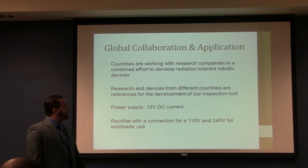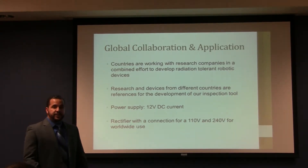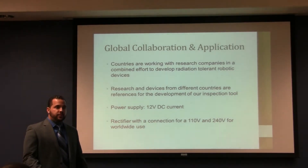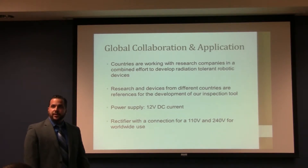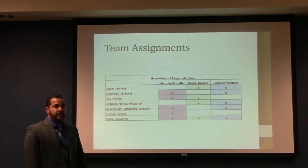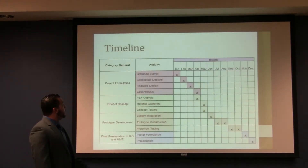Countries are working with many research companies in a combined effort to develop radiation-tolerant robotic devices. This research, along with products such as the one Jennifer mentioned, will be used as a reference for our device. We'll be using a 12-volt DC power supply with a connection from 110 and 240 volts, which are the standard voltages worldwide. Our assignments were systematically broken down so our strengths can be used in this project while dividing the work equally, and our timeline has been followed very rigorously.